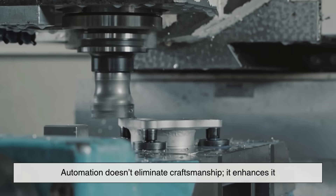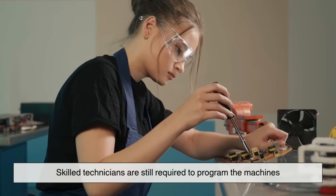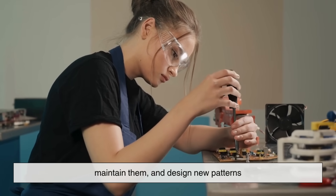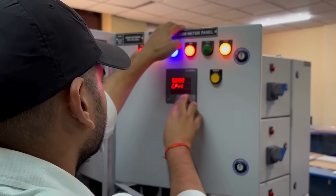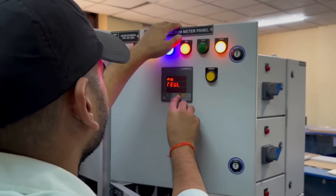Automation doesn't eliminate craftsmanship — it enhances it. Skilled technicians are still required to program the machines, maintain them, and design new patterns. In other words, human creativity and high-tech machinery work hand in hand.